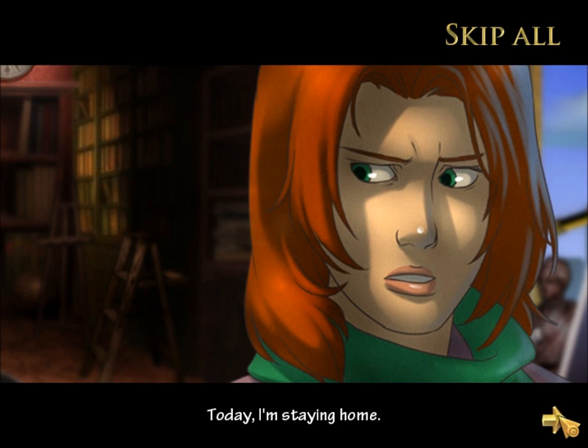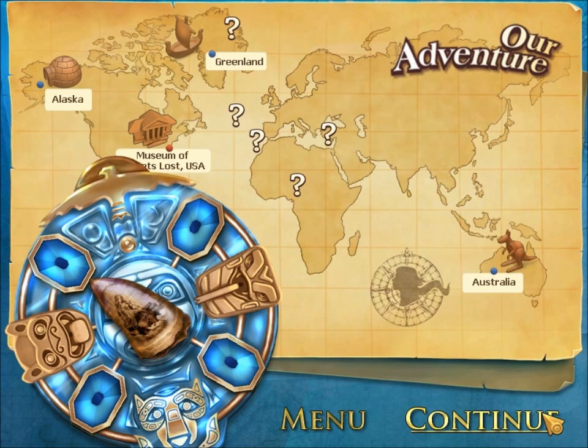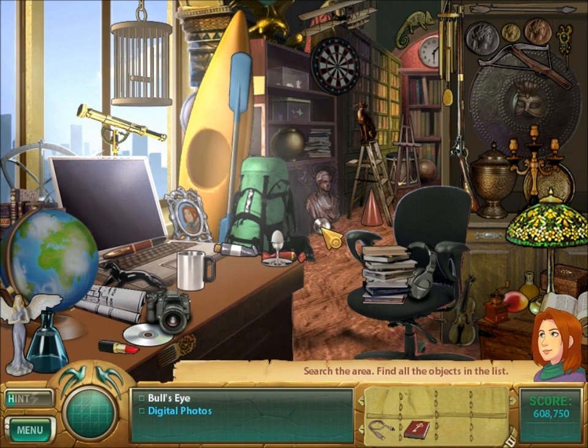Today, I'm staying home. I'm going to be watching soap operas while eating bonbons. Yes. So the item we're looking for is inside Samantha's home. It's no wonder Samantha hasn't found this item — I mean, her house is a mess! She's got junk everywhere! She really needs to clean up.